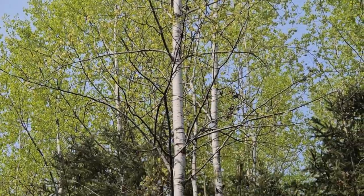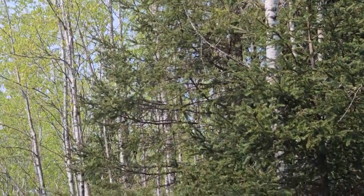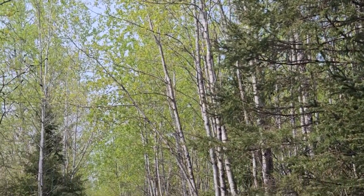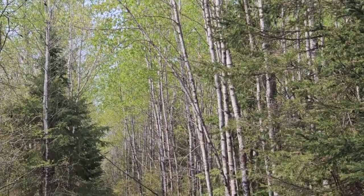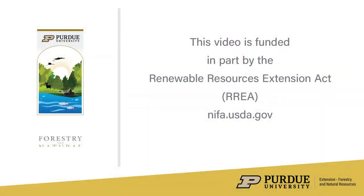This is a disturbance related species, and so we oftentimes find it in areas where timber harvesting has taken place or recent forest disturbance has happened, and is a wonderful contrast with the many conifers here in the Northwoods.